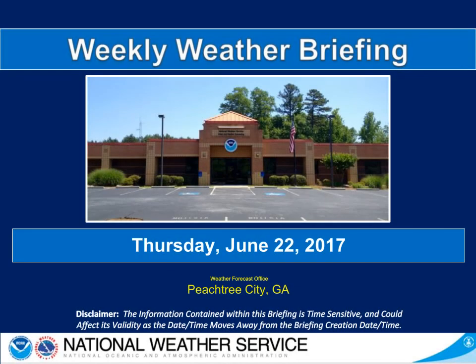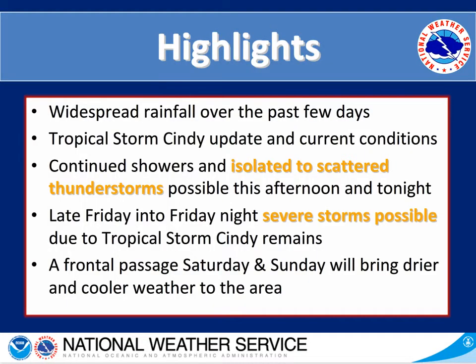Good morning everyone. My name is Lauren Merritt and this is your weekly weather briefing for the week of Thursday, June 22nd. Today's briefing will touch on the widespread rainfall that we've had over the past few days, then an update on Tropical Storm Cindy, and into the current conditions and a forecast.